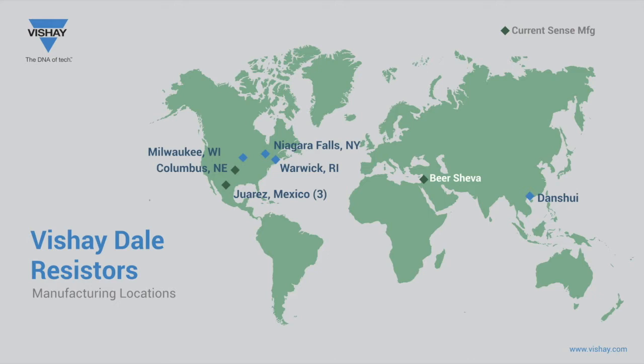Each of these locations are certified to ISO 9001 and IATF 16949. Additionally, Vishay has its own certified independent third-party test lab located in Columbus, Nebraska.